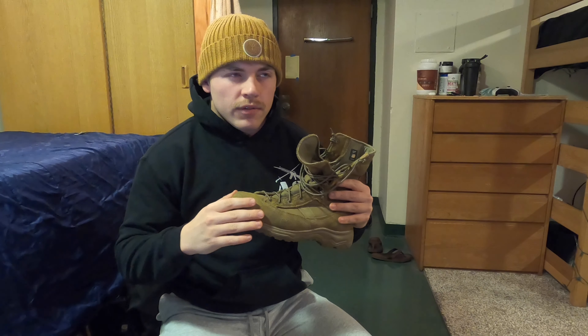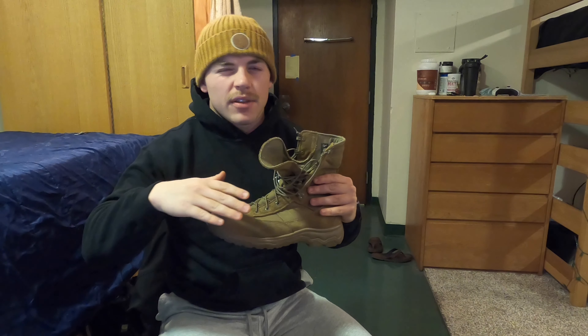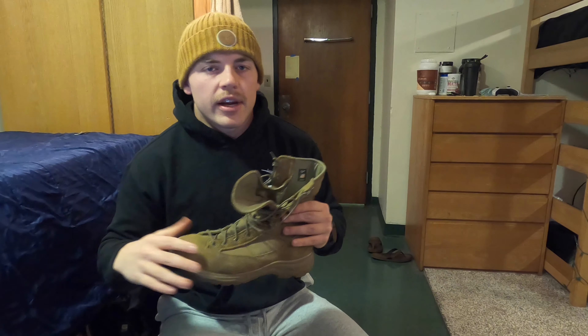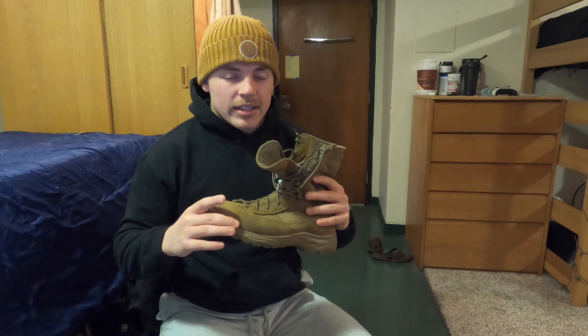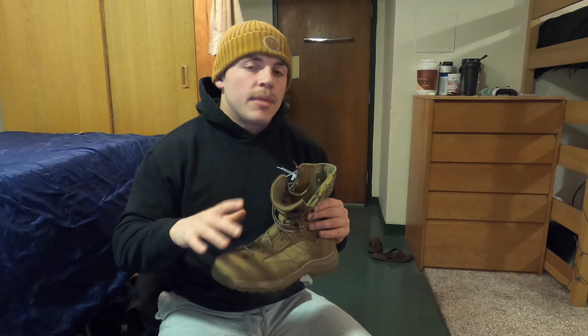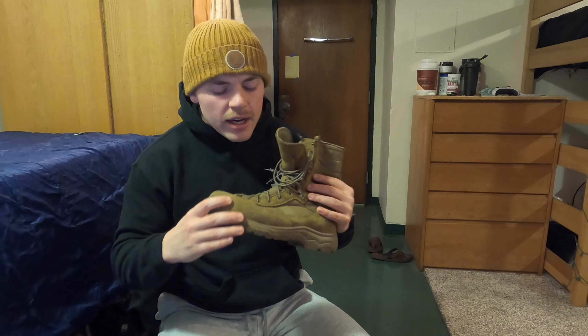Look into getting a pair of these. Alternatively, I believe there's another brand called Bates — I think they're called Bates Lights. I don't really know much about them, but that's just a secondary option. I would recommend the Danner Reckonings. One thing I will mention is that they are pretty expensive. So try to buy them used if you can. Retail, they're like $270 or something like that, which is kind of outrageous for a pair of boots — worth it, but pretty outrageous.